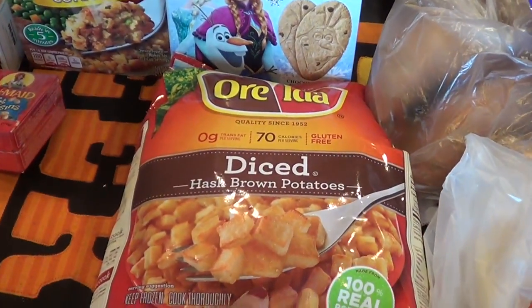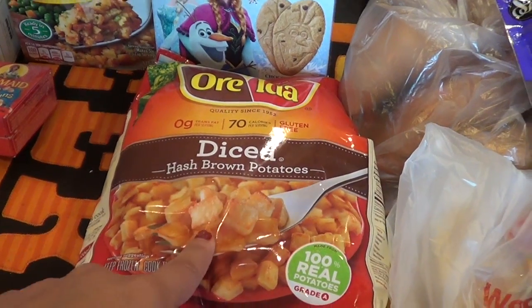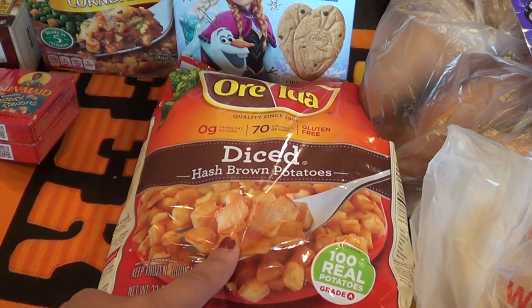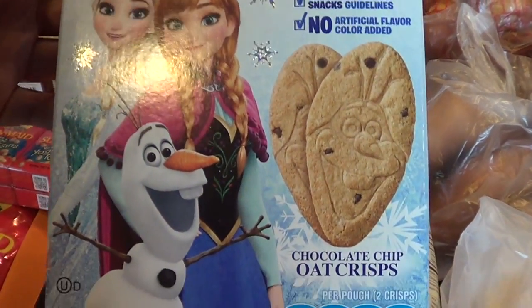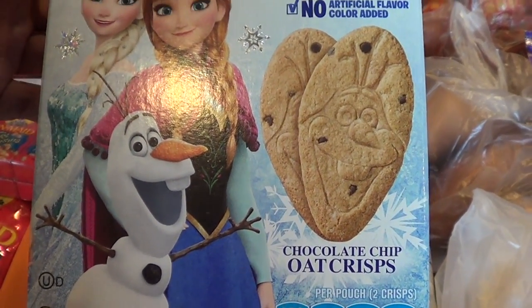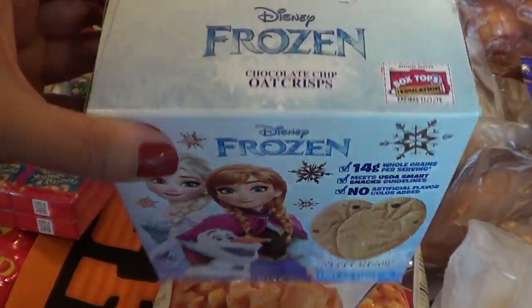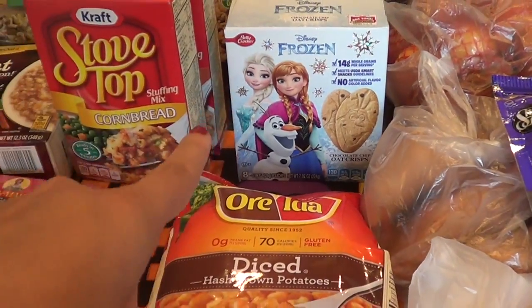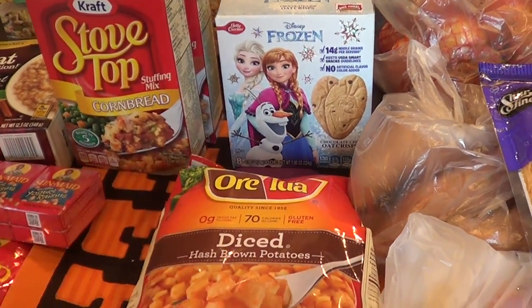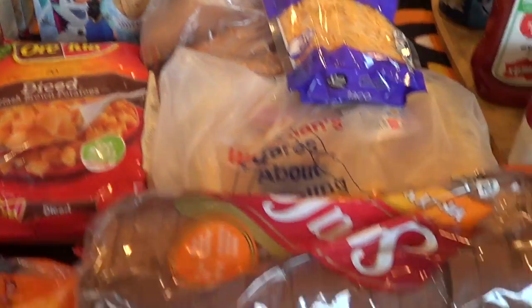Diced tomatoes — this is for a cream of potato soup that I want to make. These look interesting. I'm going to let her try — chocolate chip oat crisps. I was thinking of taking these to Disney, but we're going to open them up and see. If it's basically a cookie, Bill will probably eat those because I don't want her really snacking on cookies yet.